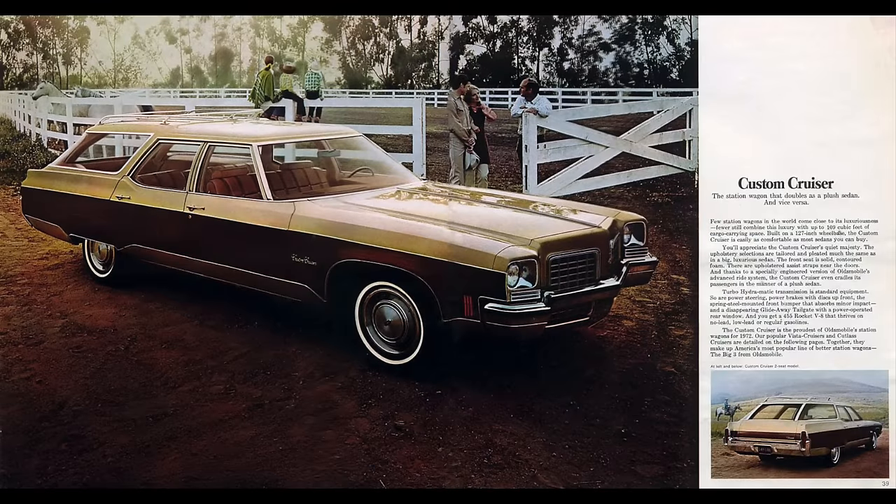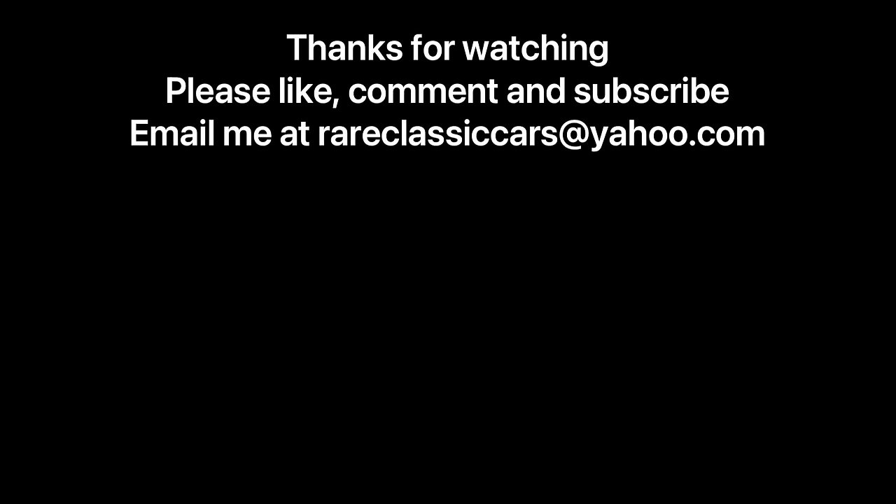And there you have it — the 1972 Oldsmobile Custom Cruiser. I love these wagons and someday hope to find one. I've thus far been unsuccessful in finding any 1972 full-size Oldsmobile in good condition. I'd love an 88, 98, or Custom Cruiser, but they have become increasingly hard to find in excellent condition. Whatever 1972 Oldsmobile I would have must have the 455. So if you find one or have one and you're looking to sell it, let me know. Thanks again for watching, and until next time, take care.